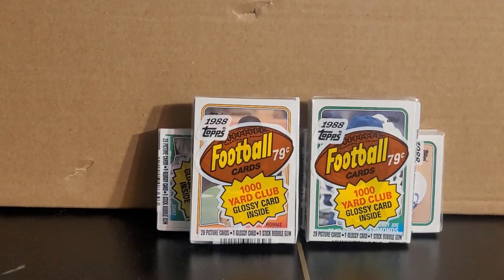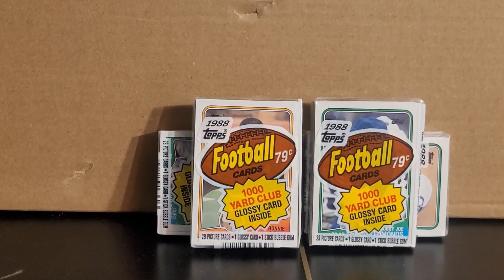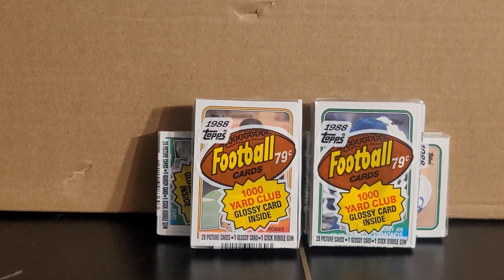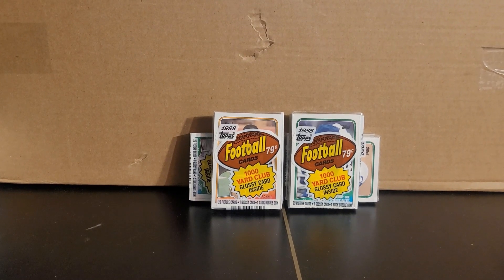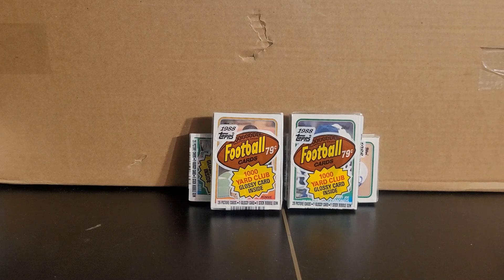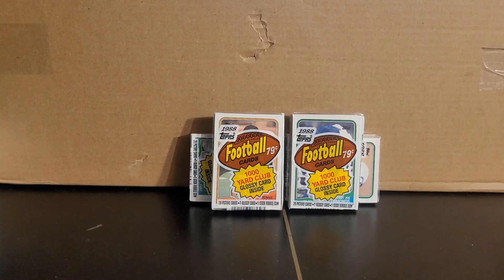Hey there y'all, Bunkle here. Hope you've been having a great day. This video I'm going to be opening some 1988 Topps football — got four packs here in front of me from that box I received not too long ago. I'll post a link to the video below. Make sure you also take a look at my eBay store — I got lots of great stuff going up on there: baseball cards, football, hockey, coins, and who knows what else.